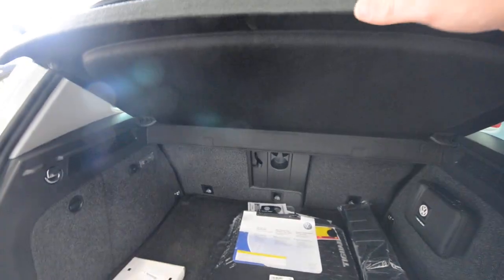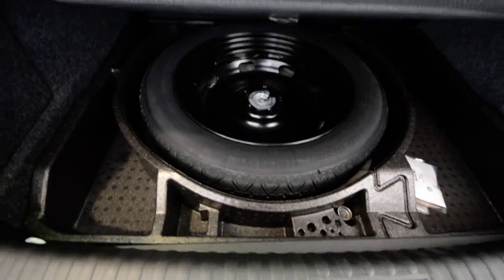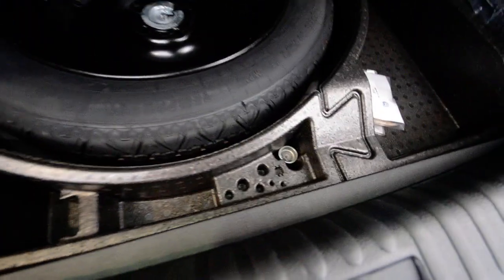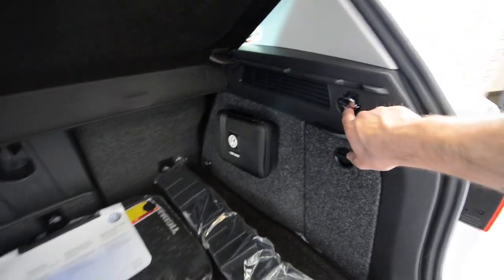There's also an optional first aid kit which is great because it's velcro and literally just sticks to the wall. The privacy cover does come off if you need to haul taller items. Under the floor you've got your spare tire as well as plenty of other storage, the wheel lock key, a light back here, and access to your jack and tie-down points — they make it pretty simple.